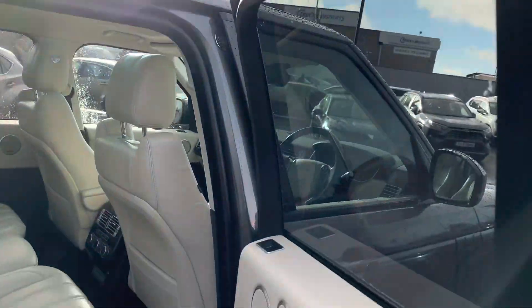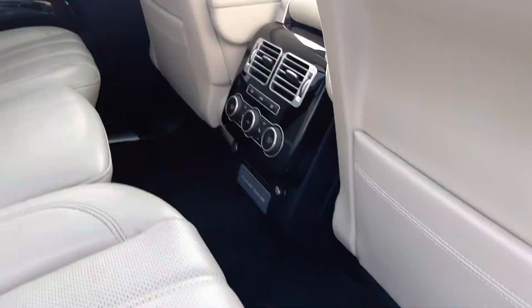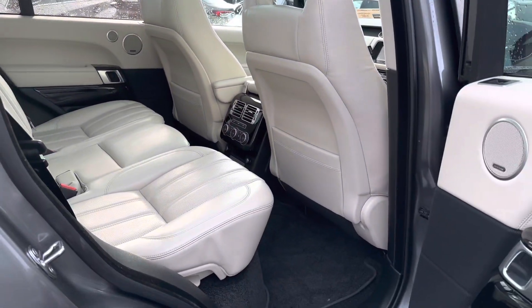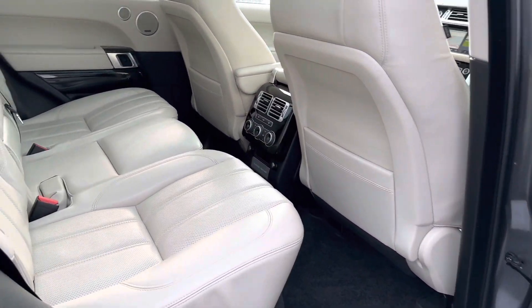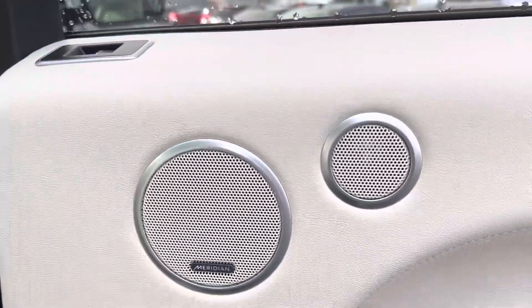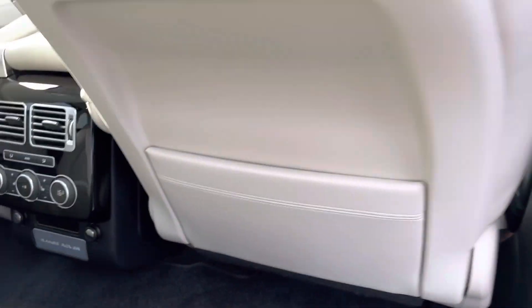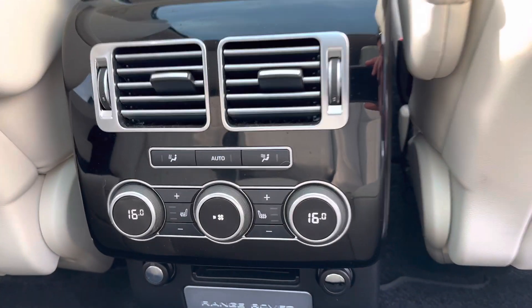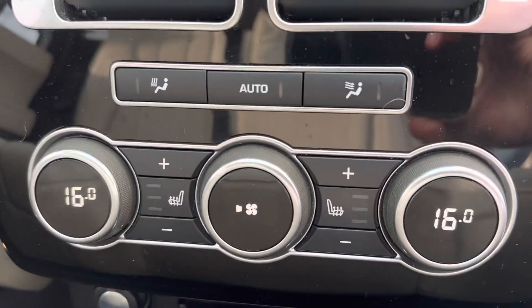The rear cabin offers generous legroom and headroom with ivory leather seating, dual-zone air conditioning with climate control, and heated rear seats.